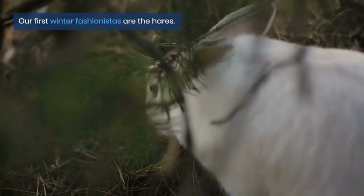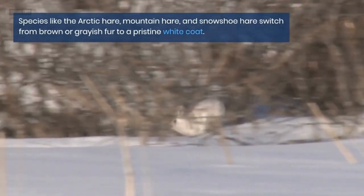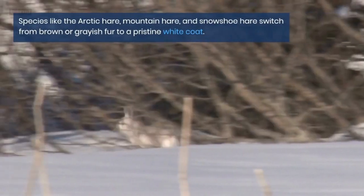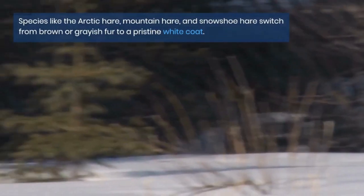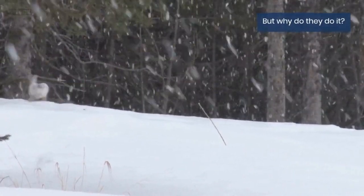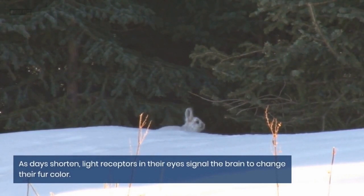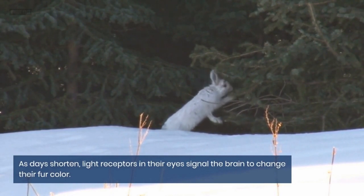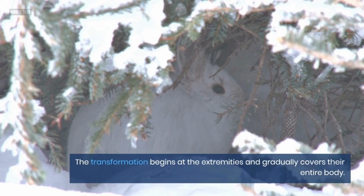Our first winter fashionistas are the hares. Species like the arctic hare, mountain hare, and snowshoe hare switch from brown or grayish fur to a pristine white coat. But why do they do it? As days shorten, light receptors in their eyes signal the brain to change their fur color. The transformation begins at the extremities and gradually covers their entire body.